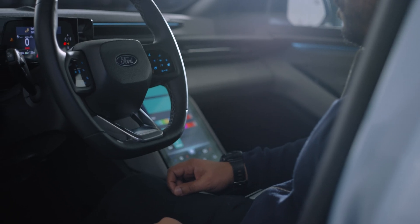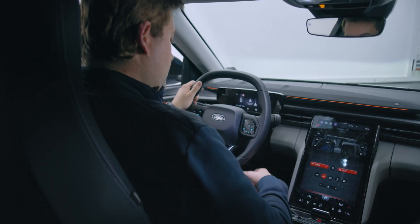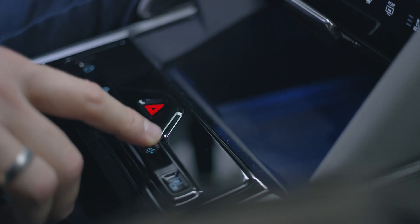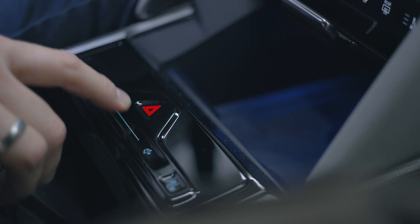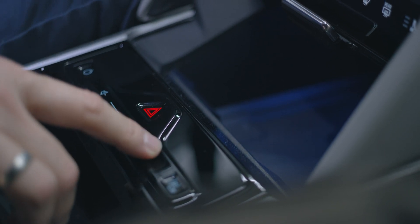Are there still normal physical controls for things like climate control, the radio, or cruise control, or does it only happen via the central touch screen? For example, volume or the hazard lights — those are physical where you have to touch them and there's haptic feedback to it.